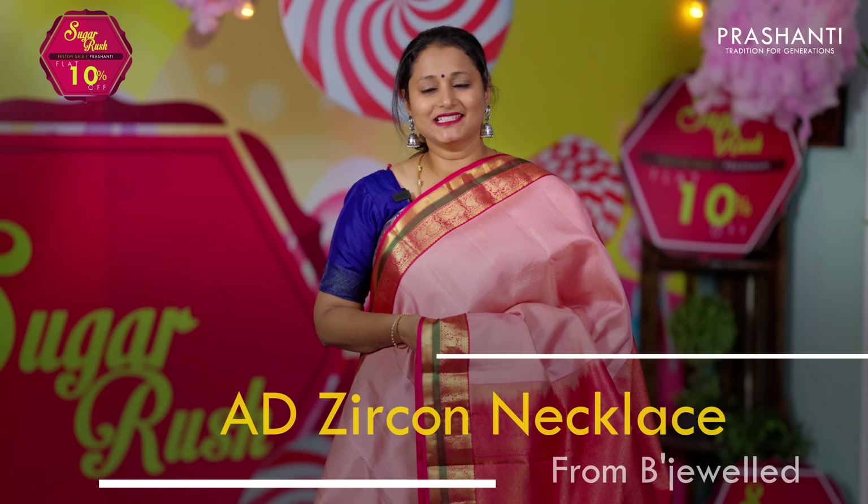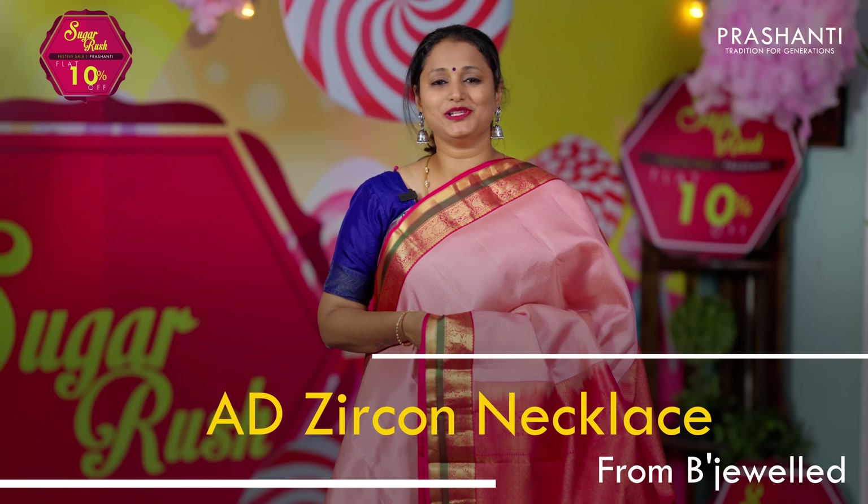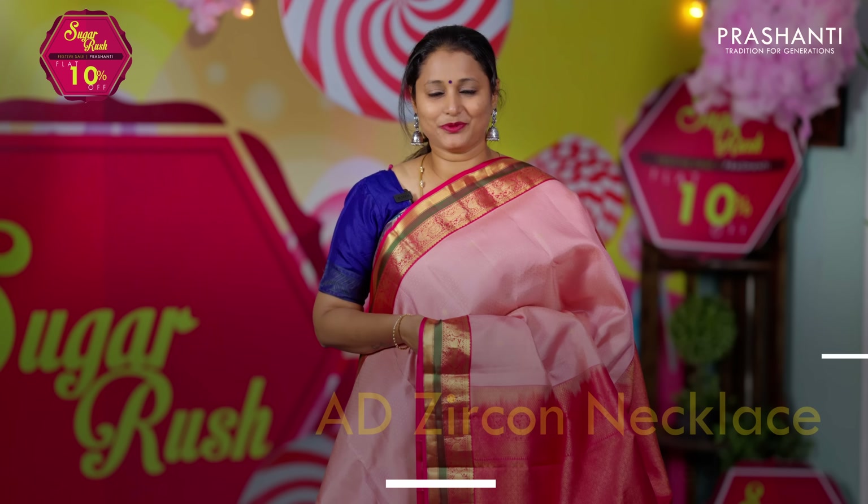We have some very pretty Zircon Necklace Collection from Bijewal to showcase in today's video. Let's take a look at a few of these products.